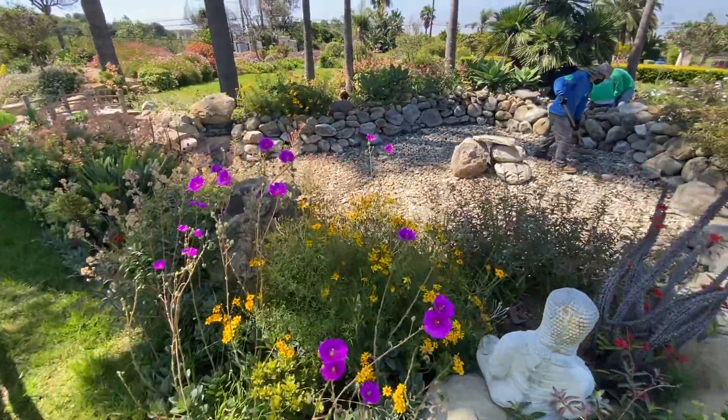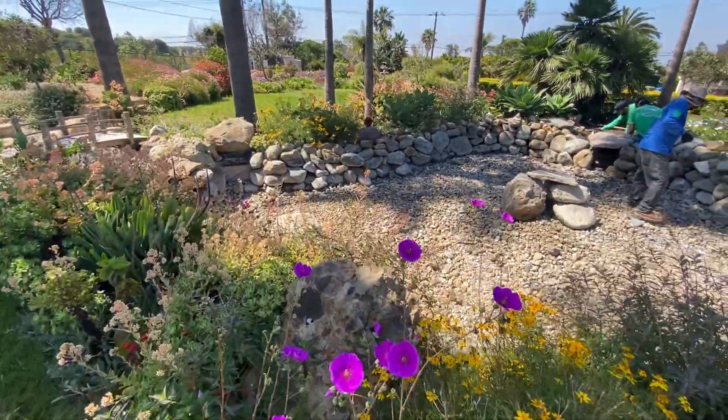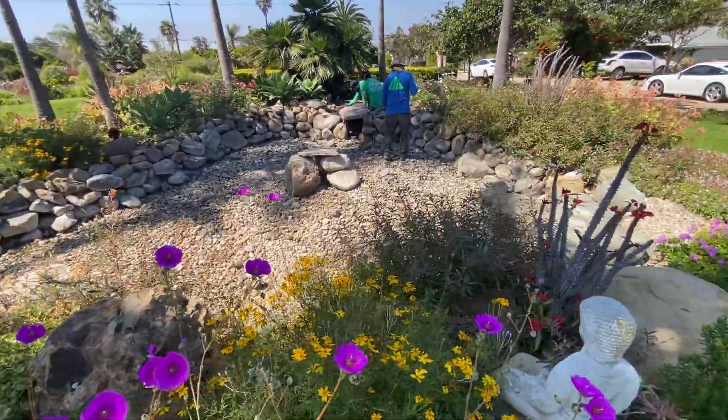Look at this gorgeous garden and this beautiful pond that was built — not by us — about 12 years ago.